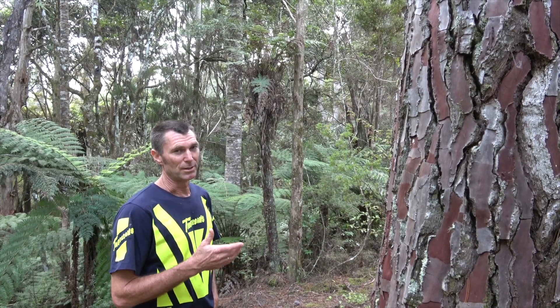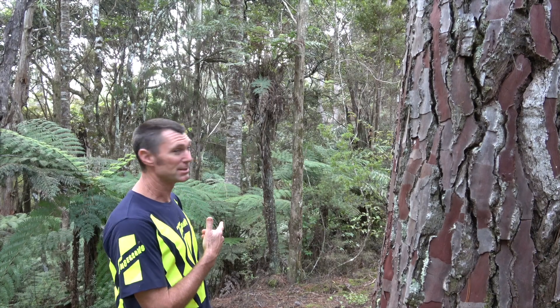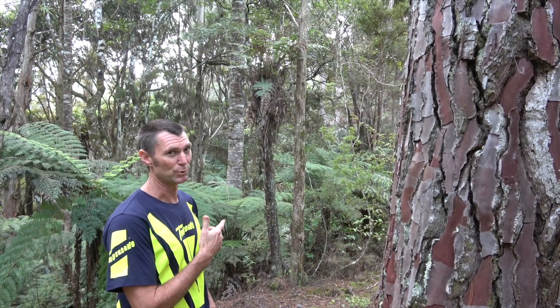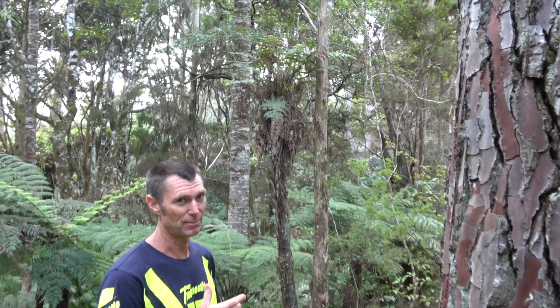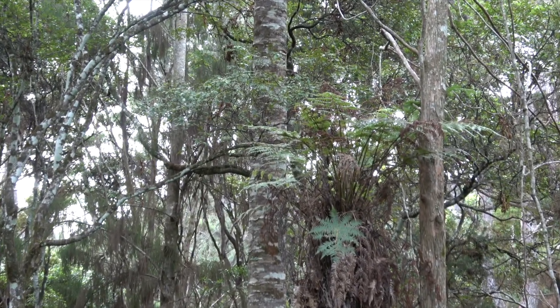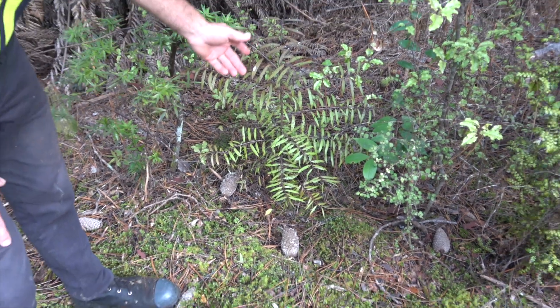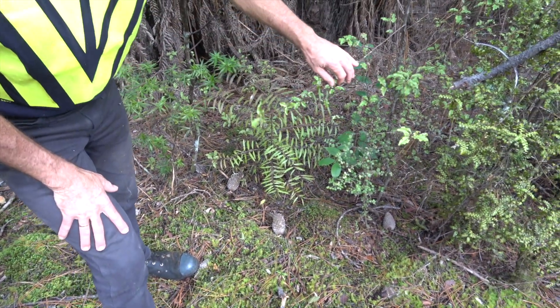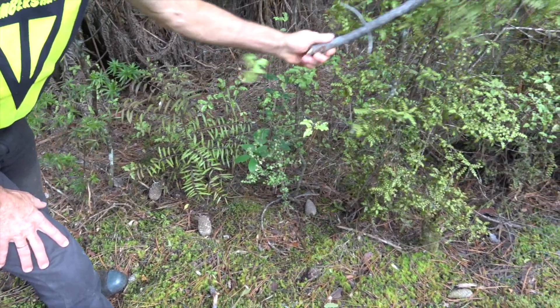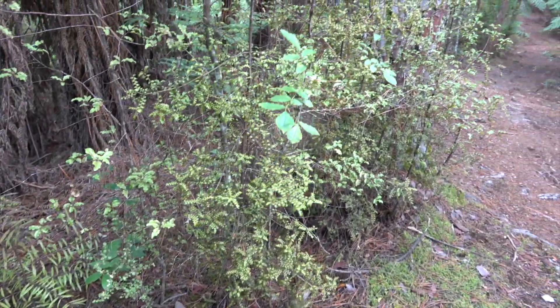These pines apparently regenerated after a fire. However, we've got some areas where there's Kauri and Rimu right there — presumably they were missed by the fire, so they're providing a good seed source for this area now under Pinus panasta. Mingi Mingi, Kauri, Matipo, Tanekaha — all regenerating underneath this pine cover.